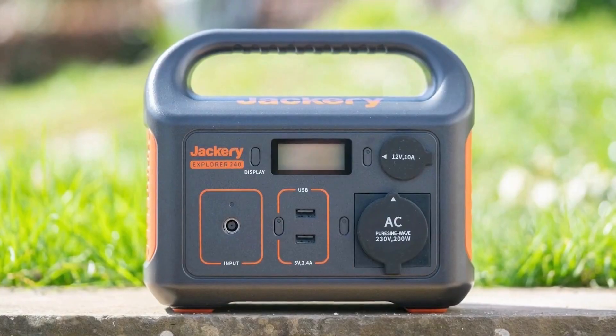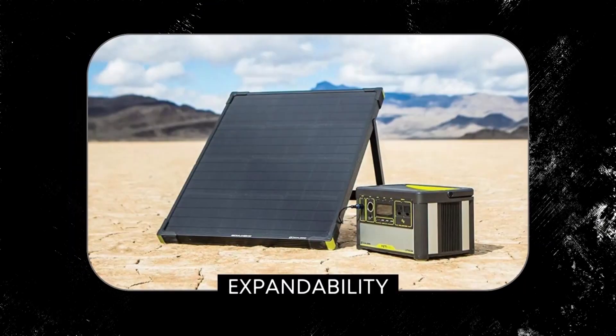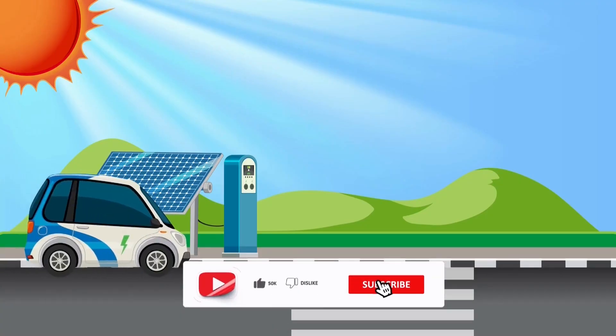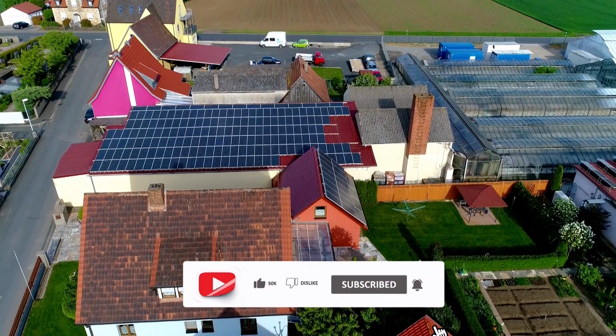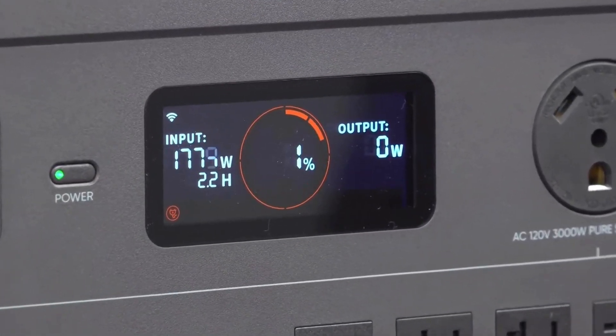Factors to consider when choosing a home solar generator kit include power output, battery capacity, expandability, solar panel compatibility, inverter type, and portability. These elements ensure efficient backup during emergencies, suitability for intended use, and a match with your budget. The rest of this video offers important hints to help you select the right solar generator kit.